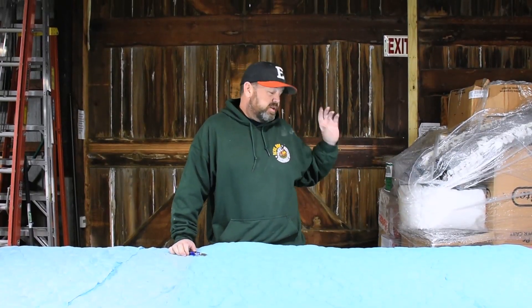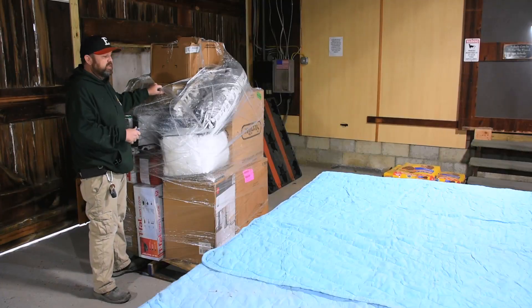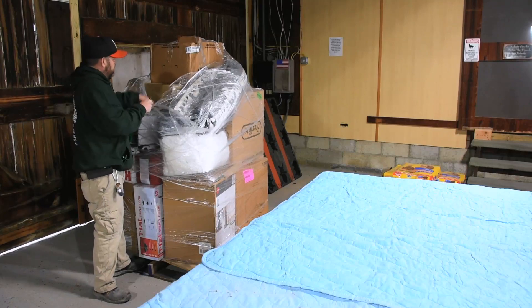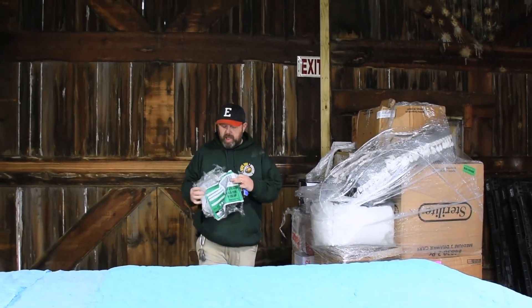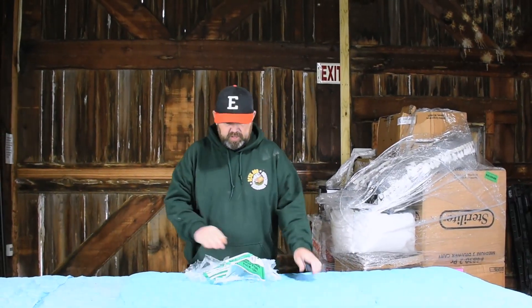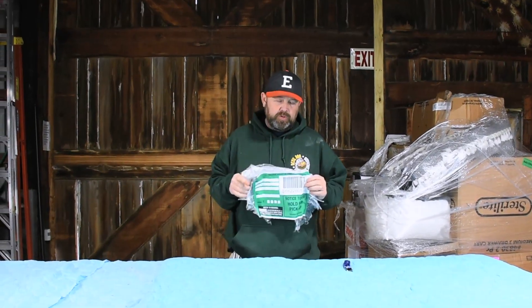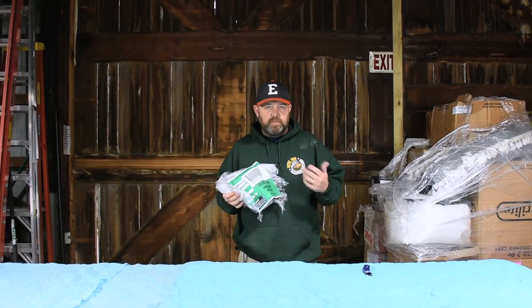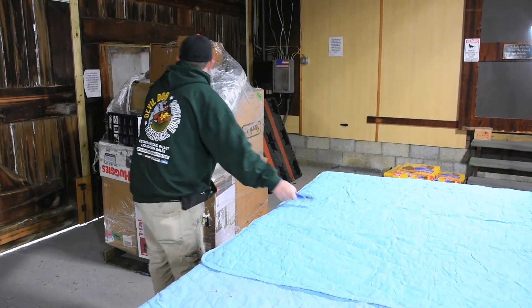We're going to break down this pallet and show you what to expect on a Target rolling process. Every top is different — they're unmanifested, so it's a crapshoot — but they're good pallets. Sometimes you'll see placards on these pallets; those are from the contract holder. If you don't see them on the pallet, it doesn't mean they're not legit — it just means that whoever got the pallet ripped them all off. So let's cut this pallet open and get started.